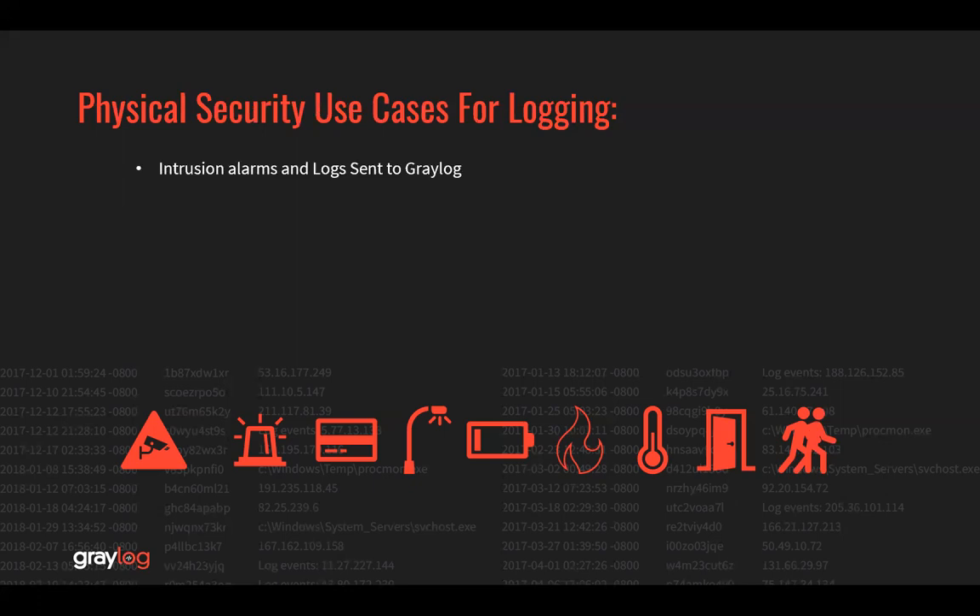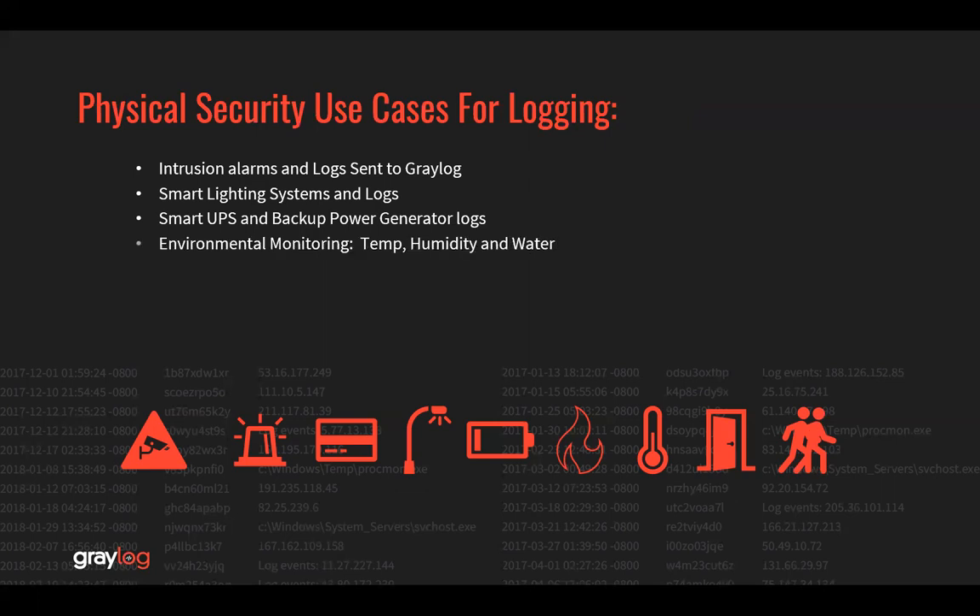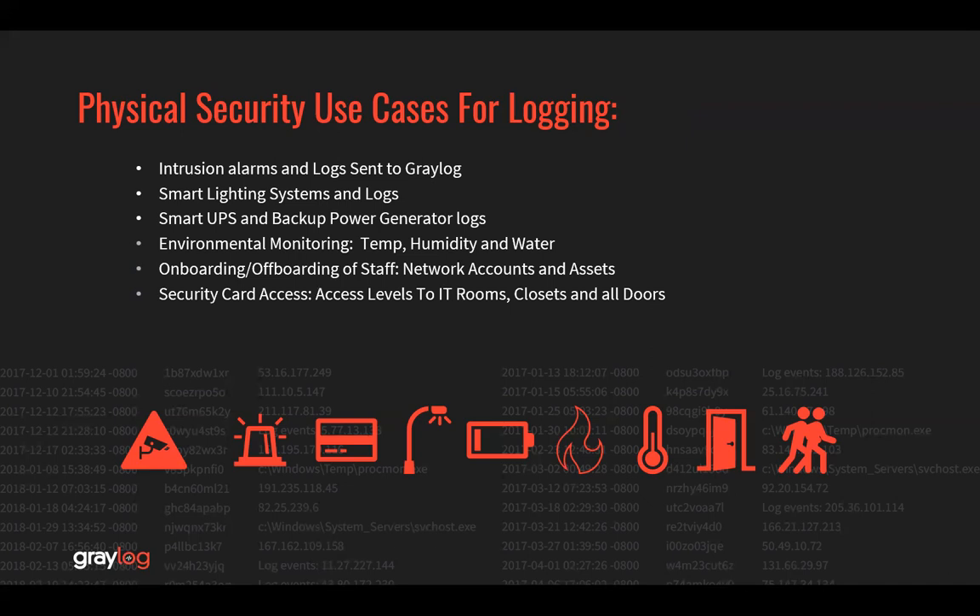Intrusion alarms and logs sent to Greylog. Smart lighting systems and their logs. Smart UPS and backup power generator logs. Environmental monitoring like temperature, humidity, and water controls. Onboarding and offboarding of staff and network accounts and assets. Security card access, access levels to IT rooms, closets, and all doors.